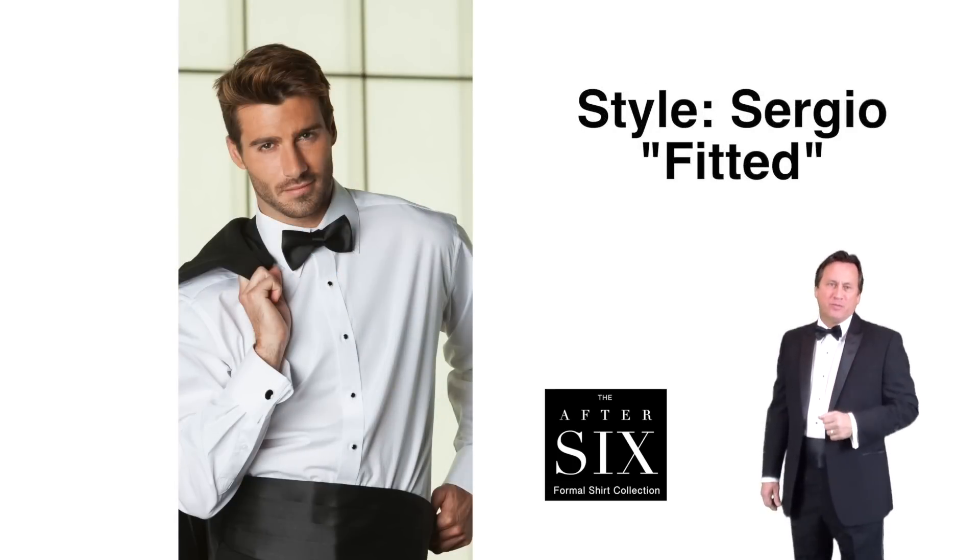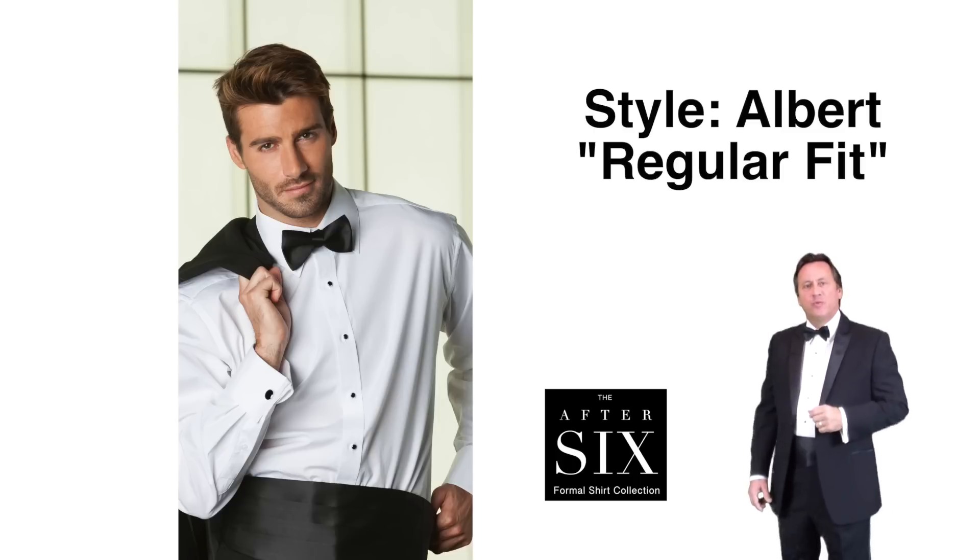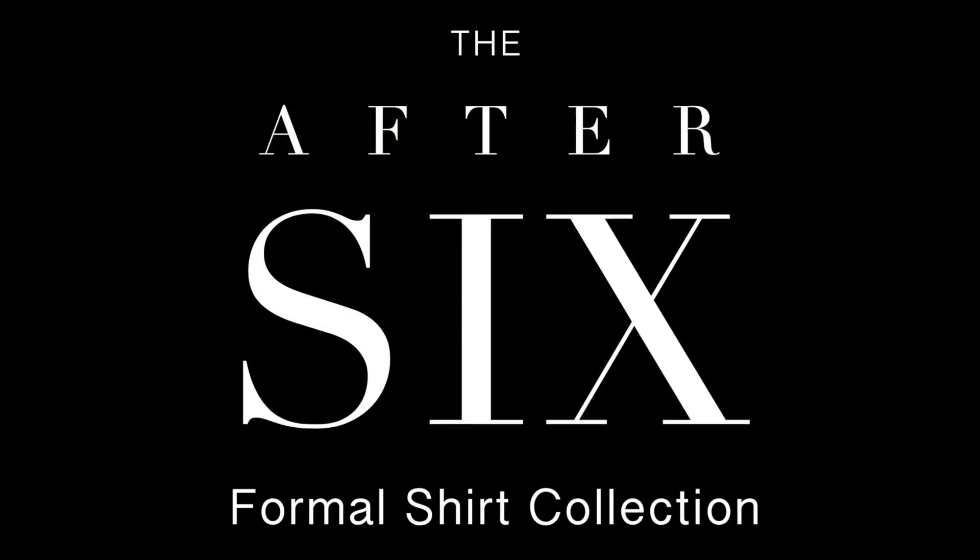Style Sergio — fitted plain front, lay down collar, French cuff — available in white. Style Albert — regular fit, plain front, lay down collar, French cuff — available in white. The After 6 formal shirt collection — now shipping for 2014. Call and order today.